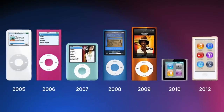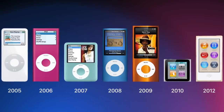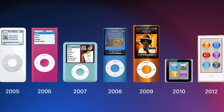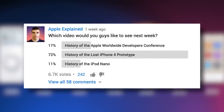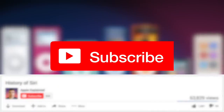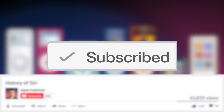Hey guys, it's Greg with Apple Explained, and today we're going to explore the history of the iPod Nano by covering each model and discussing key features and improvements over their predecessors. This topic was the third place winner of last week's voting poll, so make sure you're subscribed so the voting polls show up in your activity feed.